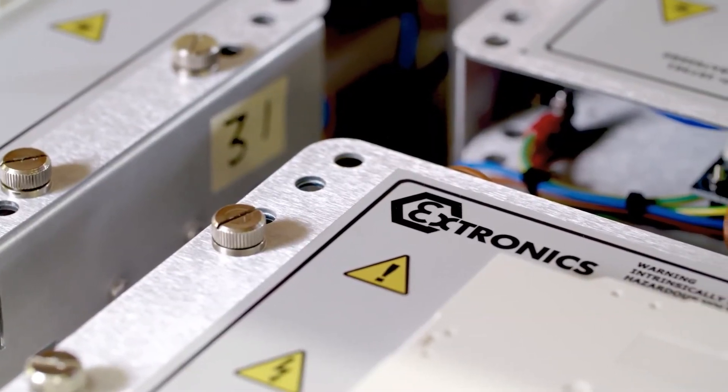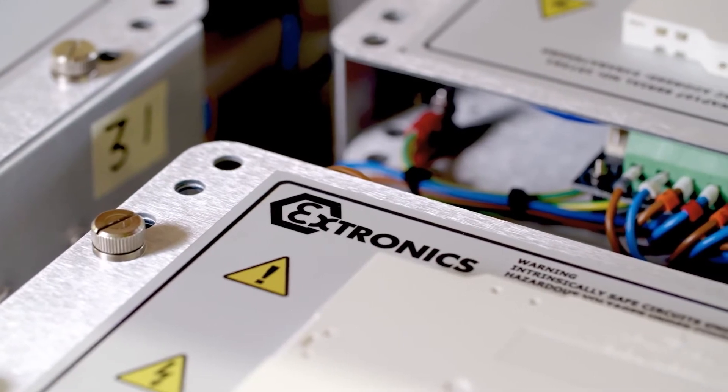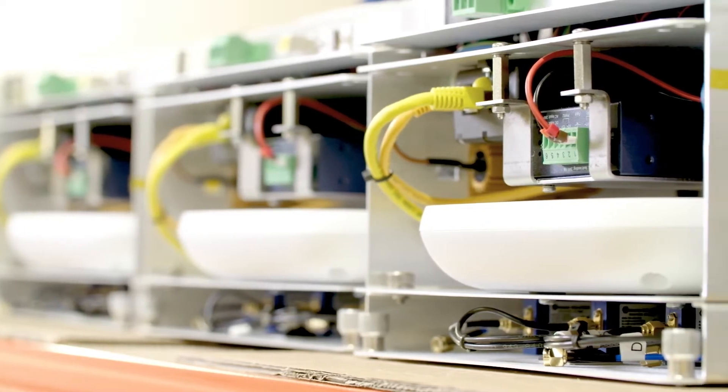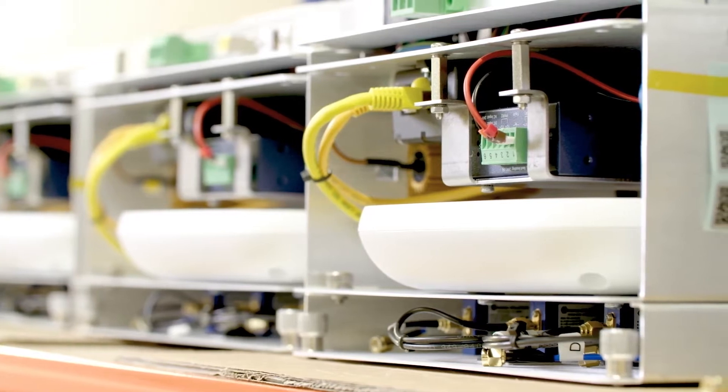Extronics has been in this space for quite a number of years. We're on multiple generations of the product and we really understand how that technology should be deployed in hazardous environments.